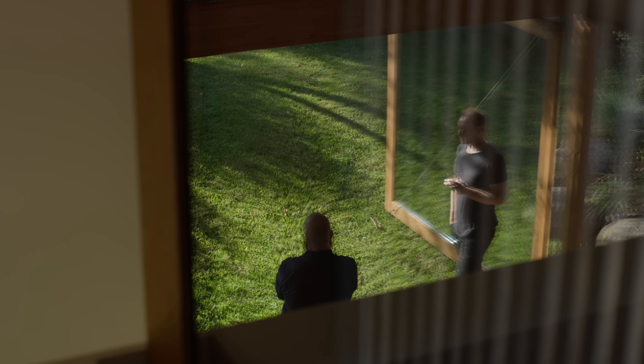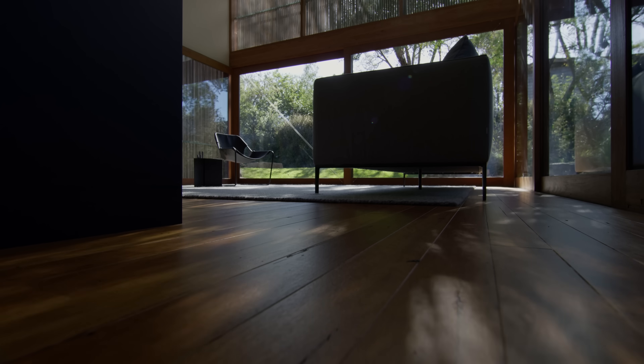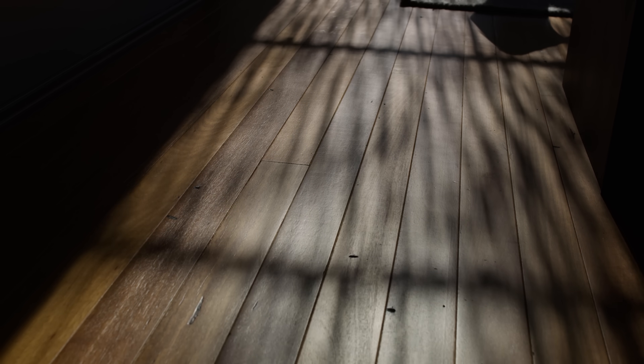The house also becomes a backdrop for the shadows and shapes of the vegetation around it. On a day like today with beautiful sun pouring in from the north, we're approaching winter and we've got sun deep into the building, filtering through the leaves, filtering through the battens. There's a poetic quality to the way the sun dances through the building and changes through the day. It's quite a peaceful thing to be so connected to that.